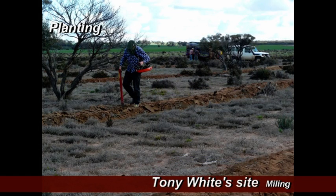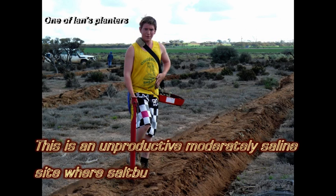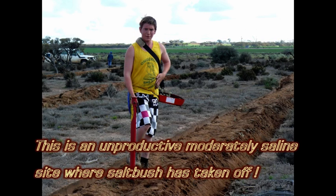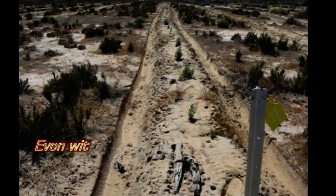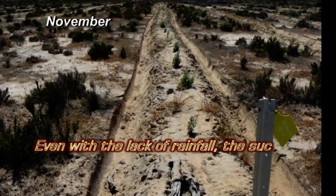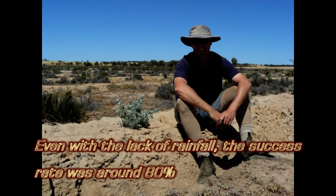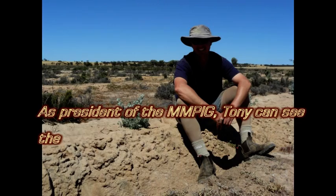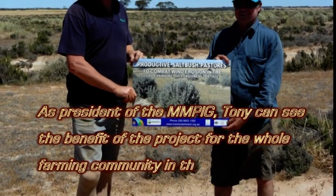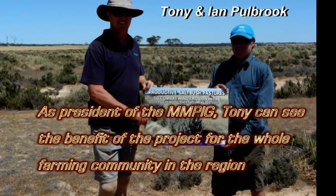It increases the biodiversity on our property. It also increases the fodder availability and we make use of all the saline water we have. As a farmer, I think it's a great project. It's enabled us to get on and help re-vegetate and re-establish some new, better plants on some of these tougher parts of our farm and also increase the fodder availability.